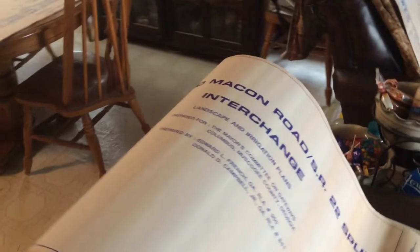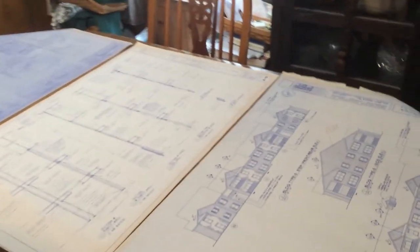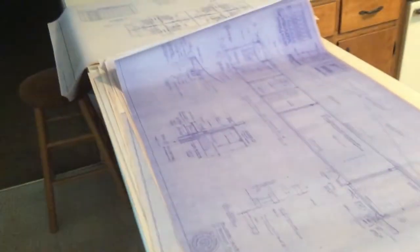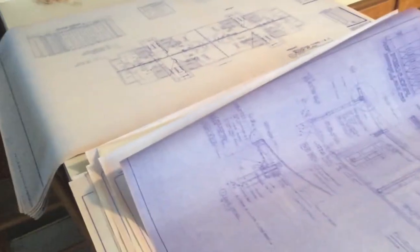I make 15 piles and I try to do different things — a pile structural, a pile architectural, there'll be some landscape, some plumbing, some electrical, and so on. That way you're not getting just 15 out of one set of plans where they're all very exciting or all very boring. This way we mix it up.